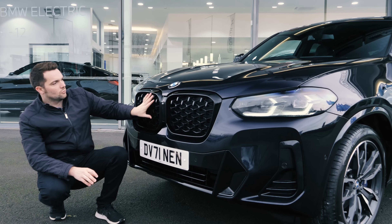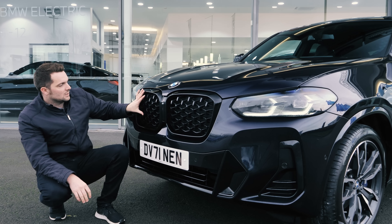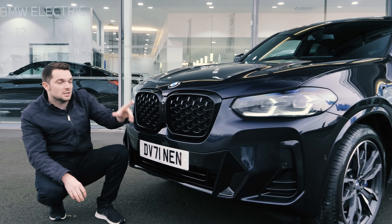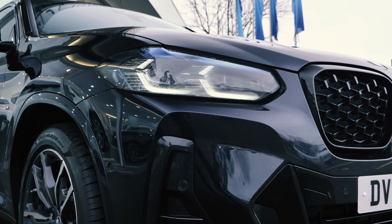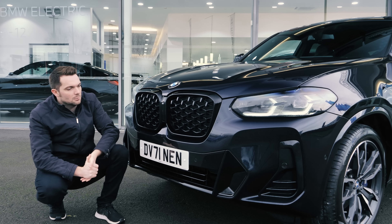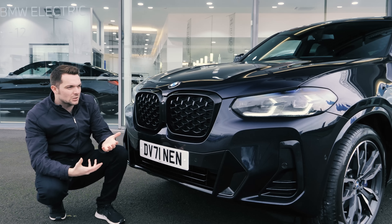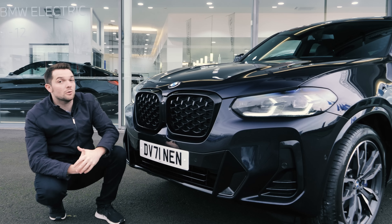I think it looks really cool, and this one is a 30D M Sport with the M Sport Plus pack. It's got the gloss black grills, slightly darker lights, and now the lights are full LEDs the whole way around. They have this signature L design in them as well. I think the front just looks fresher and more in line with the current design language.